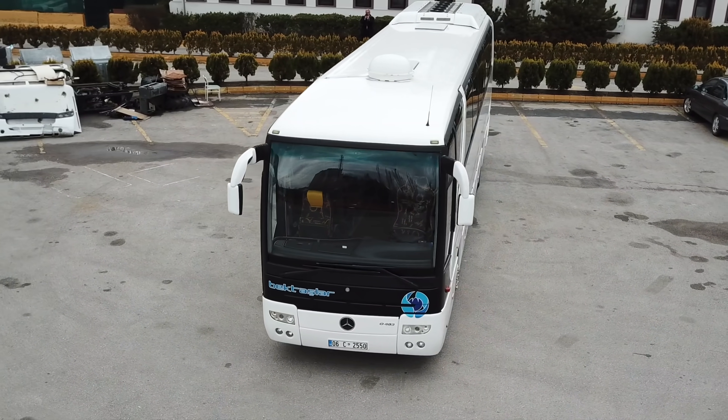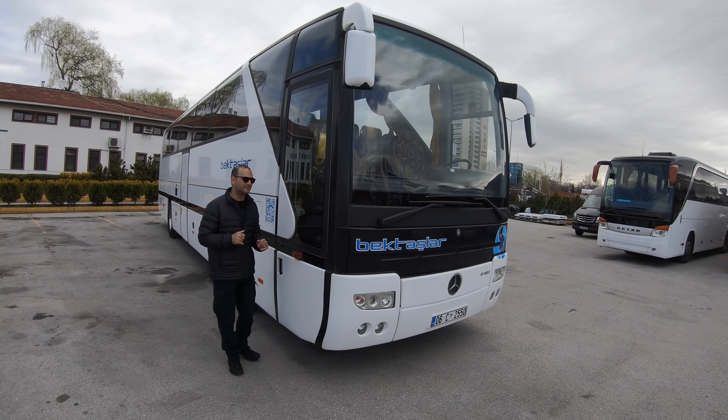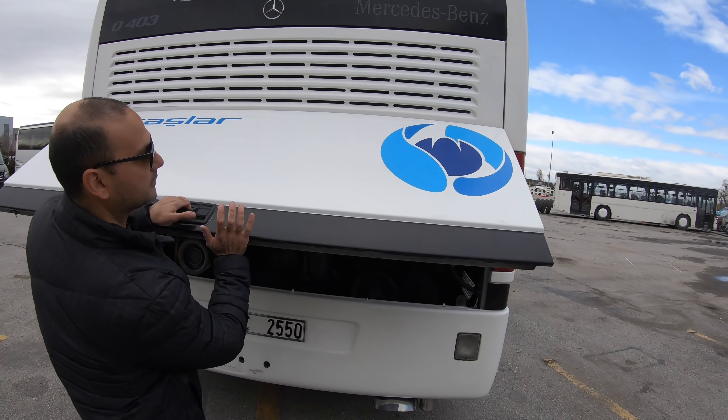Şimdi aracımızın arkasına geçelim ve motorundan bahsedelim. Motor kapısı şu şekilde açılıyor.